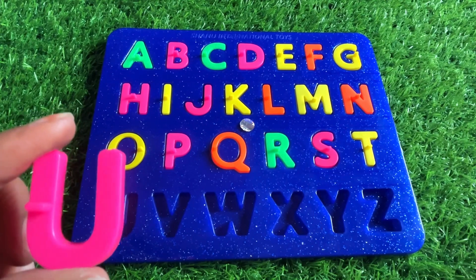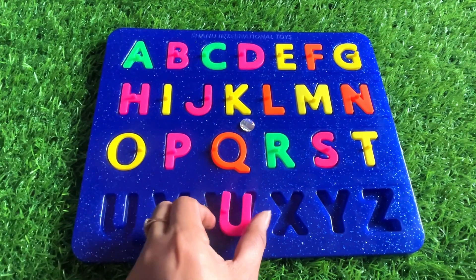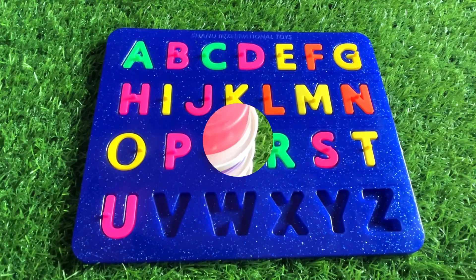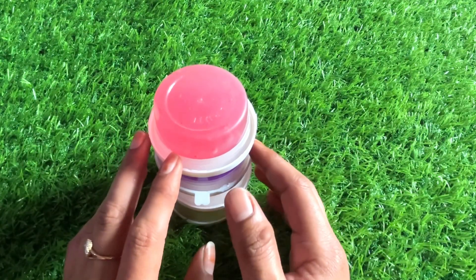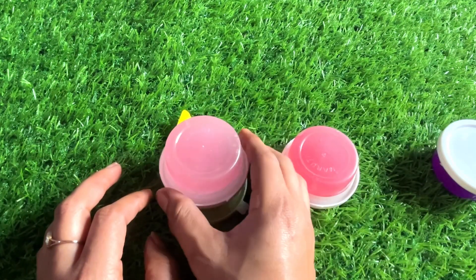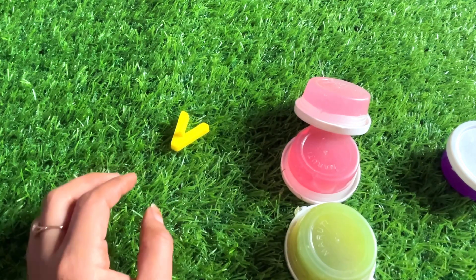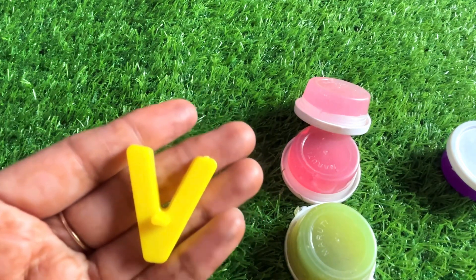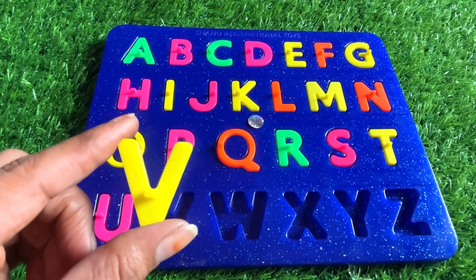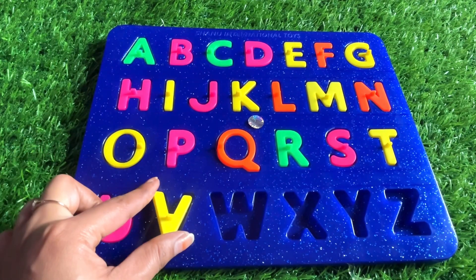So where should we put letter U? Right here! Now we have different color slimes — red, purple, pink, and green. And we got our next letter here. It's a letter V. V is for van. So where should we put letter V? Right here.